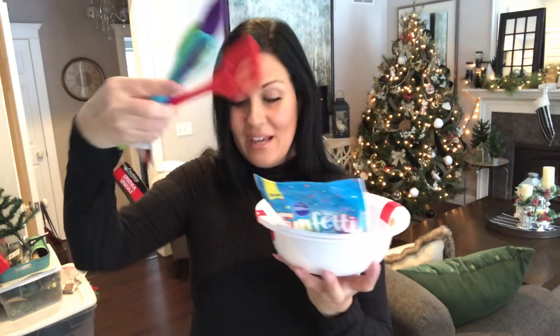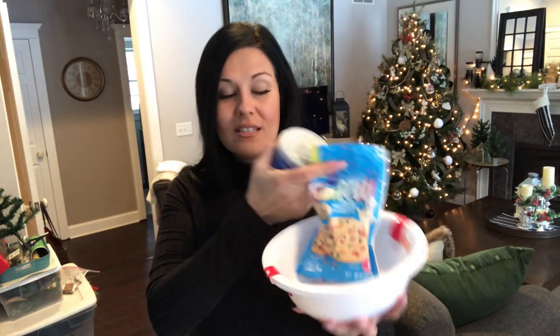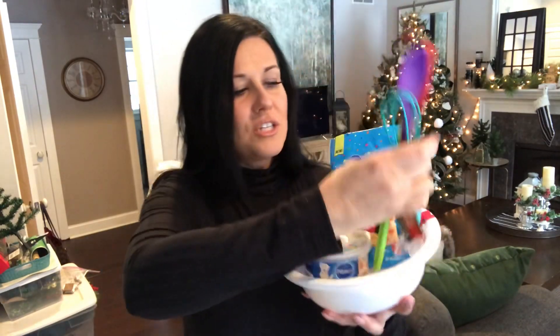I also found this Funfetti sugar cookie mix — I liked the colors, which work really well with the kitchen utensils. It's a small packet that makes about a dozen sugar cookies. I also picked up the little Funfetti vanilla frosting, and again this is a smaller container, perfect for frosting the cookies. You can put all of these inside the little bowl — it makes a perfect little gift for under $10, around $7.